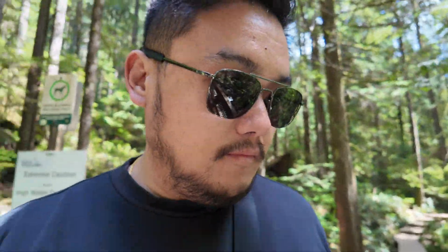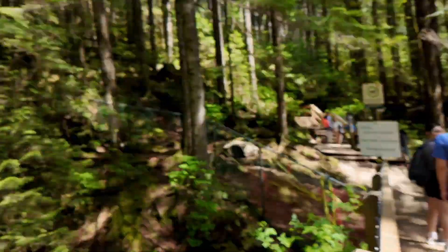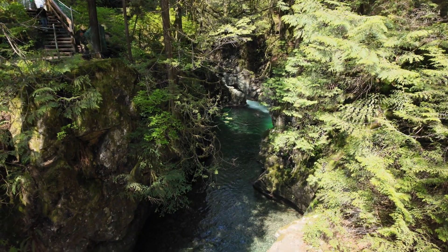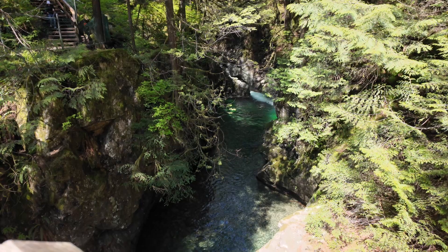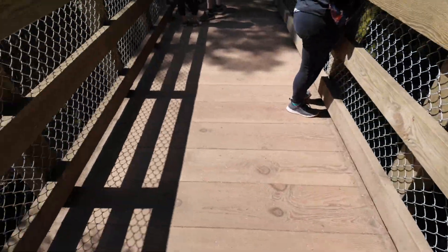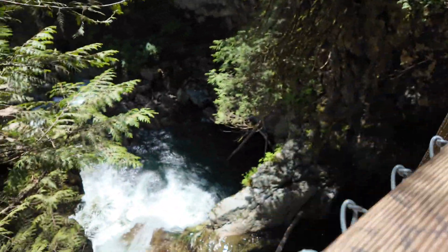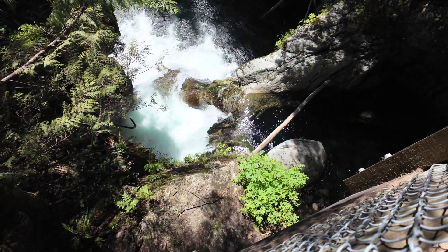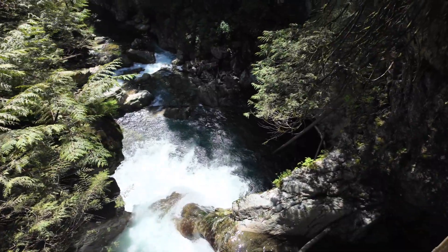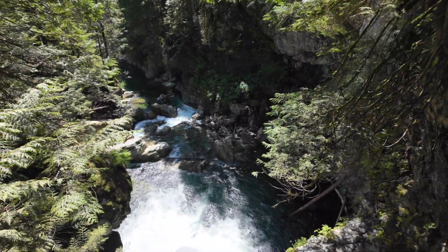Supposedly this is it — Twin Falls! I'm on a bridge. Look over here to the right side — you can see it's a nice clear pool, green water. There it is, that's the twin falls. Nice clear water.